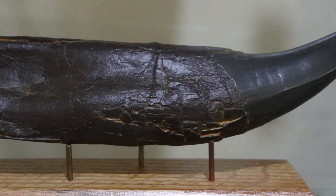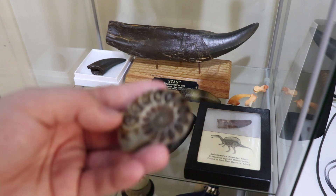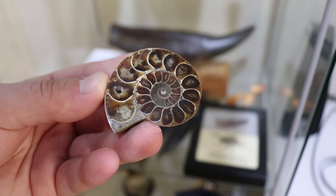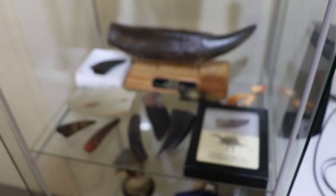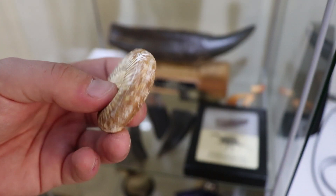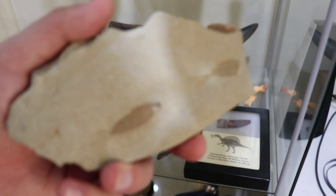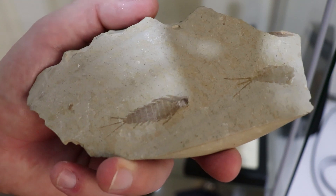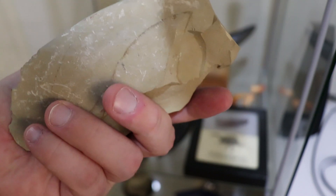Here we have two ammonites — one sawn in half so you can see the inside, and one full one. And I found this at a little rock shop nearby — I don't know, it looks almost like a massive silverfish or something, but it's a nice little fossil in a rock.